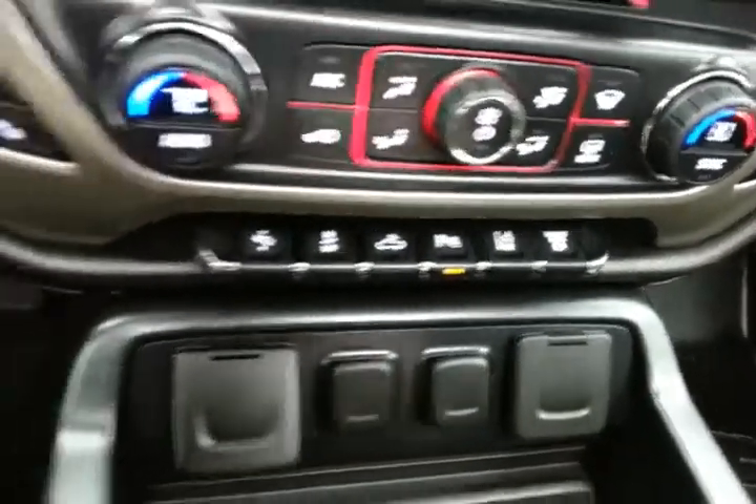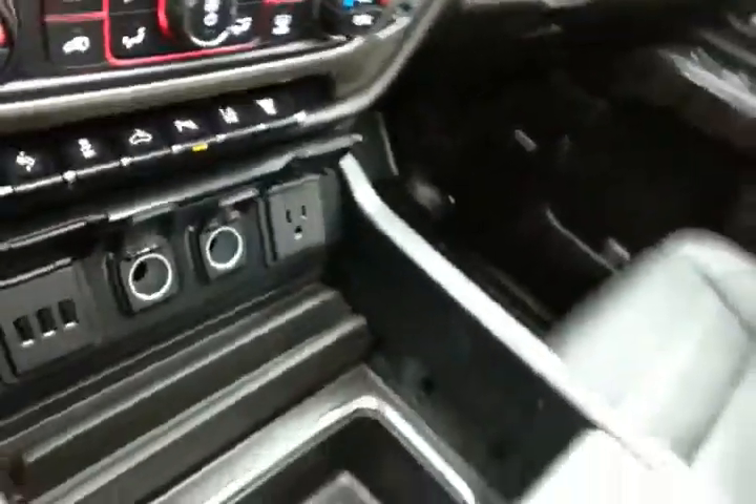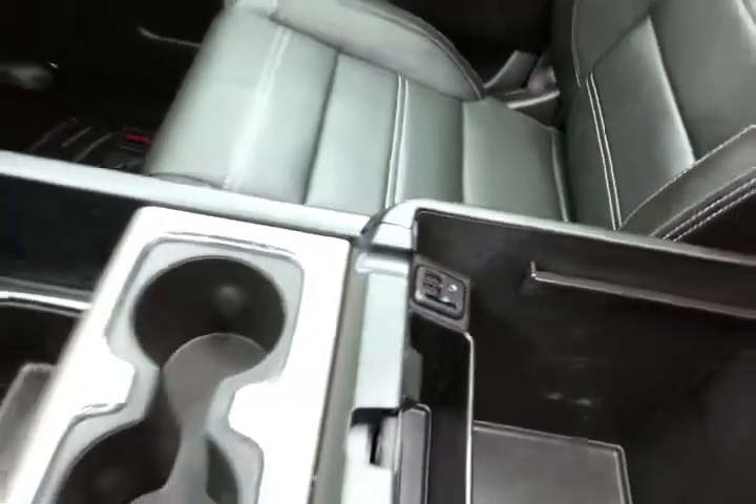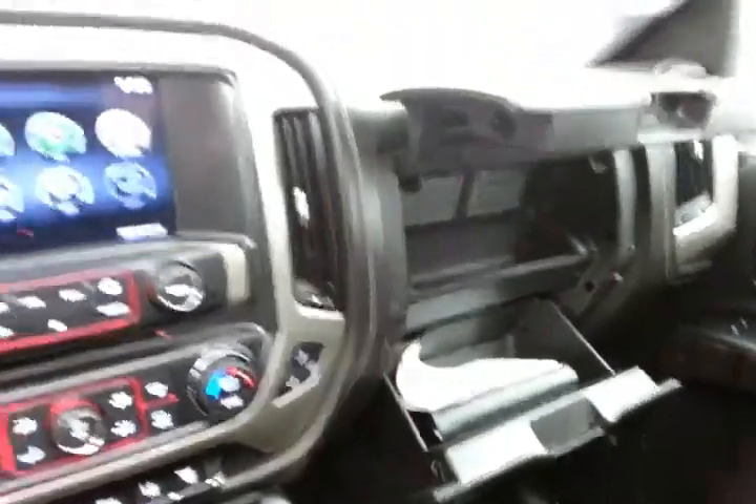Exhaust brake for exceptional braking control while towing. Lots of storage in the center console with USB and auxiliary input, allowing you to connect mobile media devices like iPods, MP3 players, and smartphones. Lots of storage in the armrest with all the owner's materials.